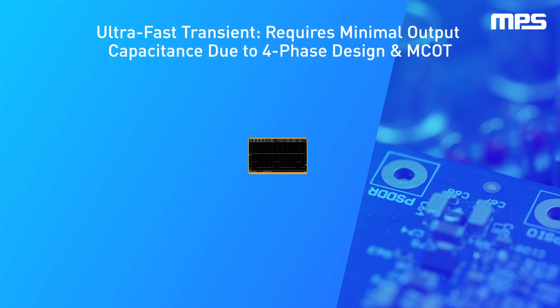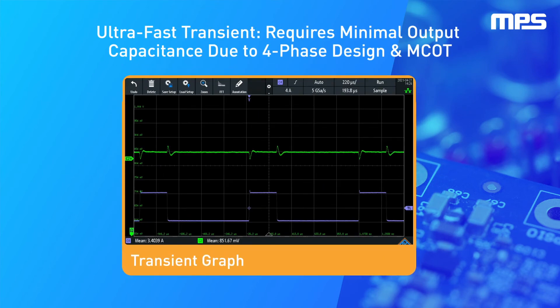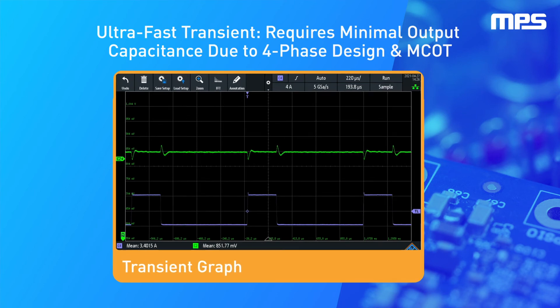The NPM 82504 achieves ultra-fast transient response requiring minimal output capacitance by using a four-phase design and MPS's proprietary multi-phase constant on-time control.